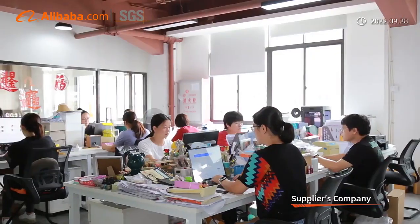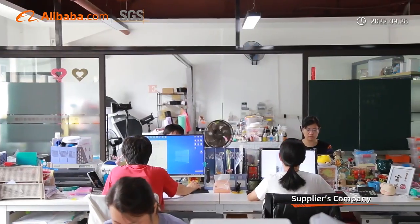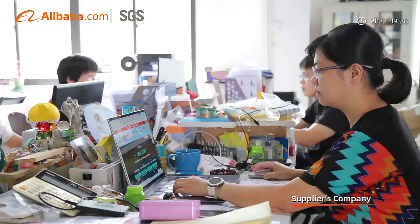Xiamen Times Re Polymeric Material Technology Company Limited is an enterprise integrating products development, production, and sales. Our factory is located in Zhangzhou, China, very close to Xiamen.